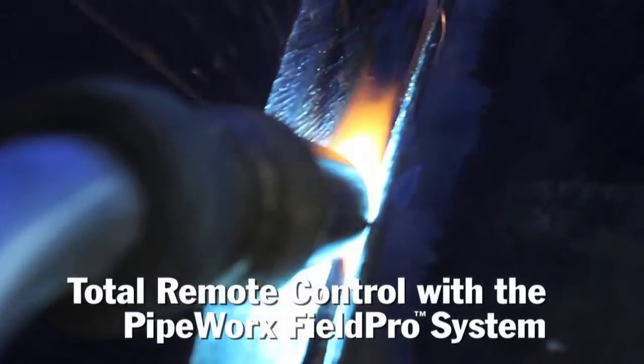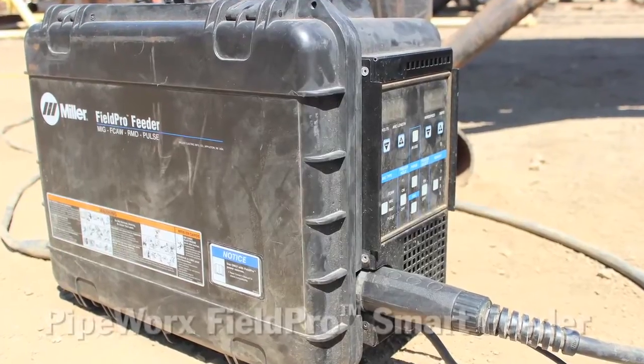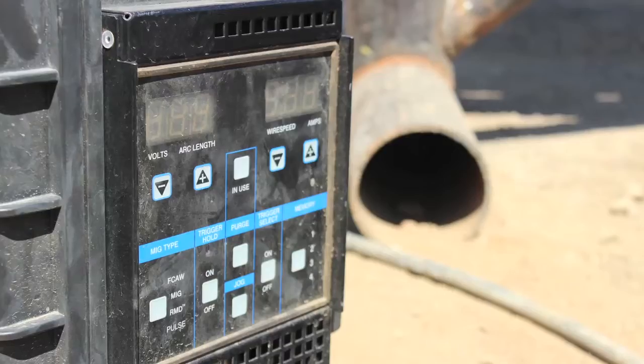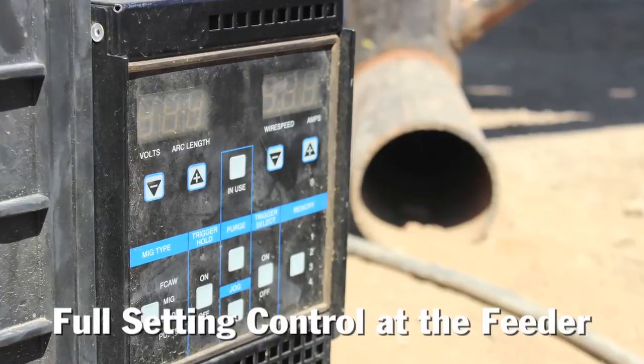Having the remotes means you can change your temperature and wire speed right there at your fingertips. You might have a tight gap or a wide gap and want to turn up the heat or slow down the wire. If it's right there, you don't have to stop, go to the truck, turn up the heat, then come back and grind it out and start all over. When everything is at your fingertips you can just adjust and keep it going.